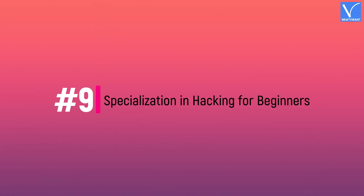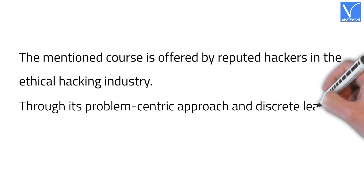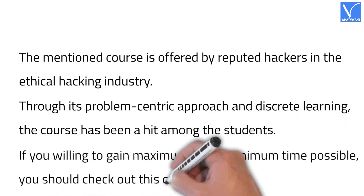Number nine: Specialization in Hacking for Beginners. This course is offered by reputed hackers in the ethical hacking industry. Through its problem-centric approach and discrete learning, the course has been a hit among students. If you are willing to gain maximum knowledge in the minimum time possible, you should check out this course.